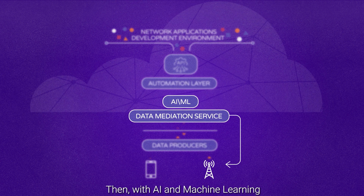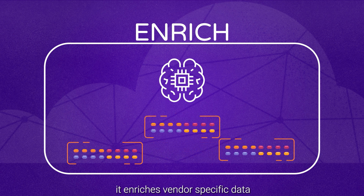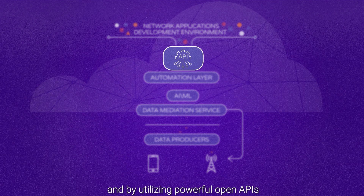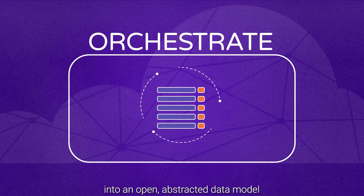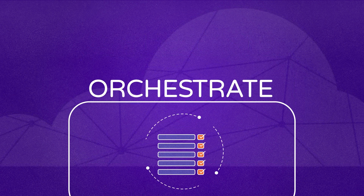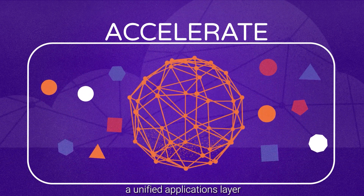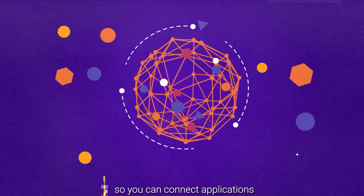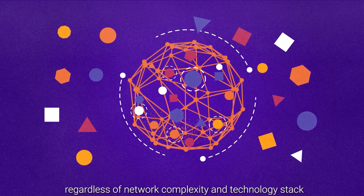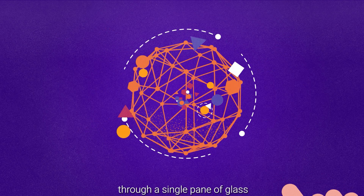Then, with AI and machine learning, it enriches vendor-specific data. And by utilizing powerful open APIs, it transforms and orchestrates it into an open, abstracted data model. This enables you to leverage a unified applications layer across all network vendors and elements, so you can connect applications regardless of network complexity and technology stack, through a single pane of glass.